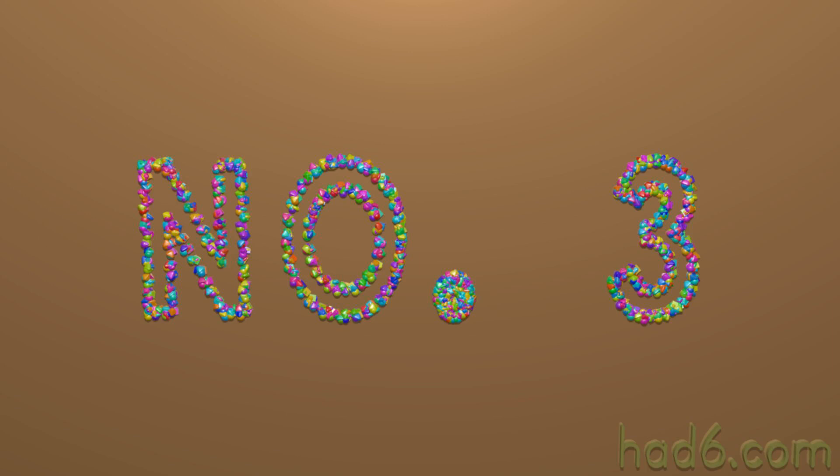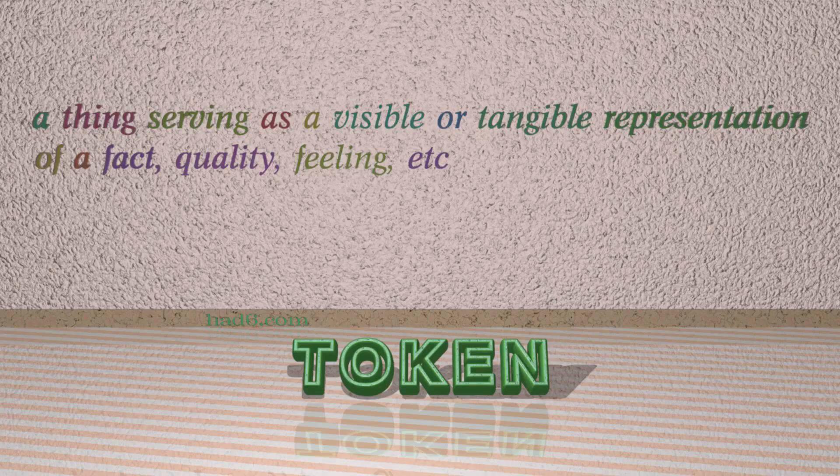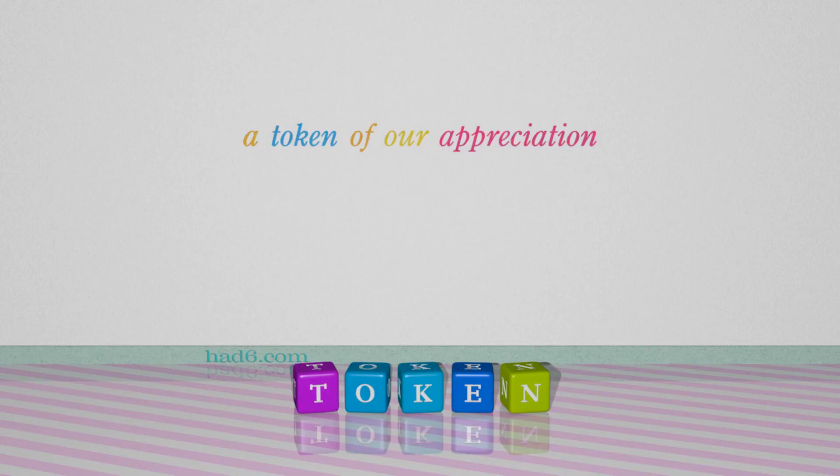Number 3: Token. Which means a thing serving as a visible or tangible representation of a fact, quality, feeling, etc. For example: A token of our appreciation.